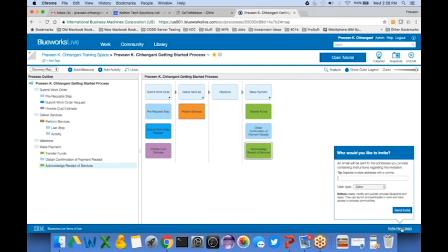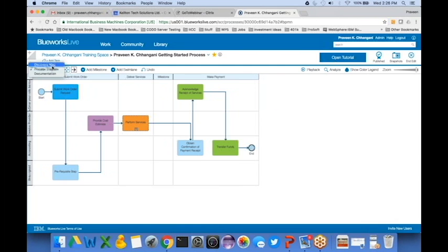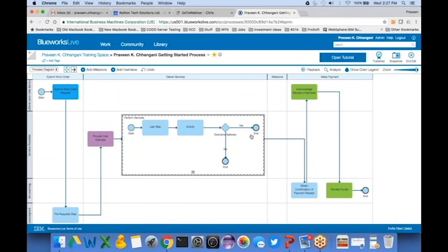The discovery map is where you capture the current state and work towards the future state. The second view is the process diagram — any changes you define in the discovery map automatically result in the building of a BPMN 2.0 compliant process model. It's really nice to not have to worry about compliance because the product handles it for you. Here I have swim lanes, and I can put activities within a process, expand it, and define activities and decisions.